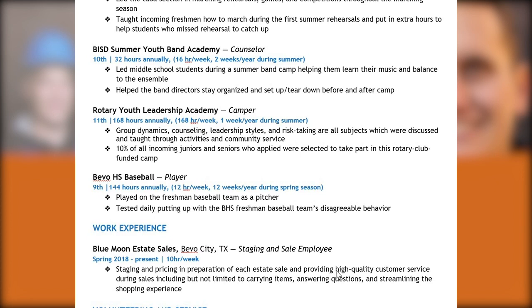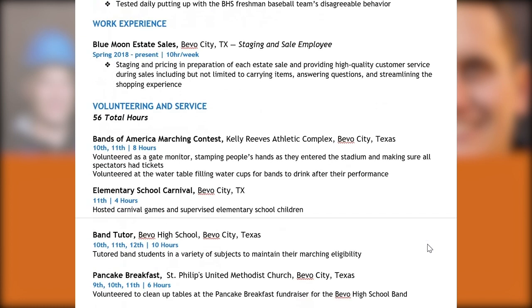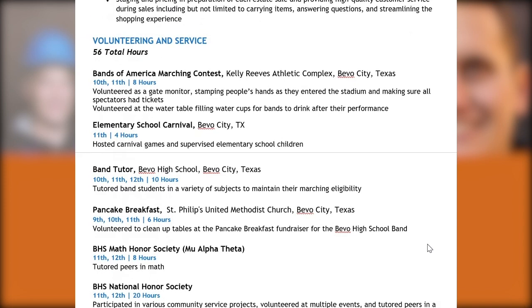Working for the family estate sale company is part of the context of their application. The family had started their own estate sales company — estate sales are when families try to liquidate assets, often when someone passes away and things need to be sold. There are also a couple of volunteering entries on the resume, although none of them are particularly extensive or deep.